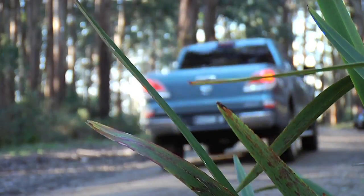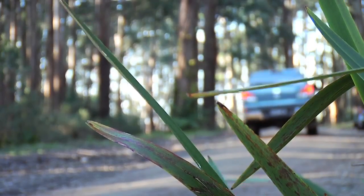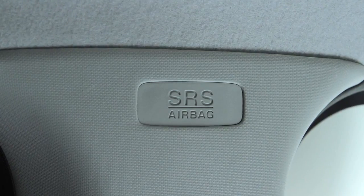In the unlikely event of an accident, there's also driver and passenger front airbags, and there are also side and curtain airbags that extend all the way to the rear to make sure that everyone is protected.